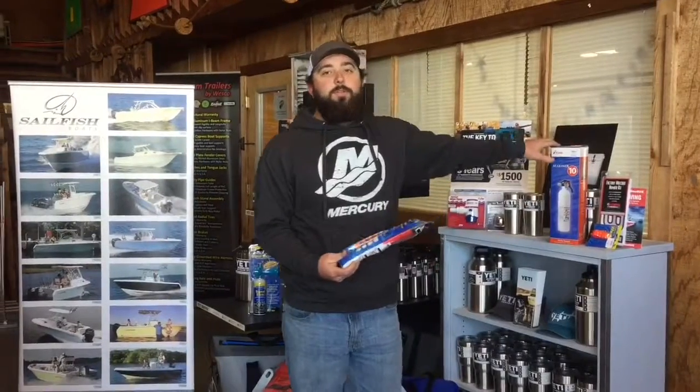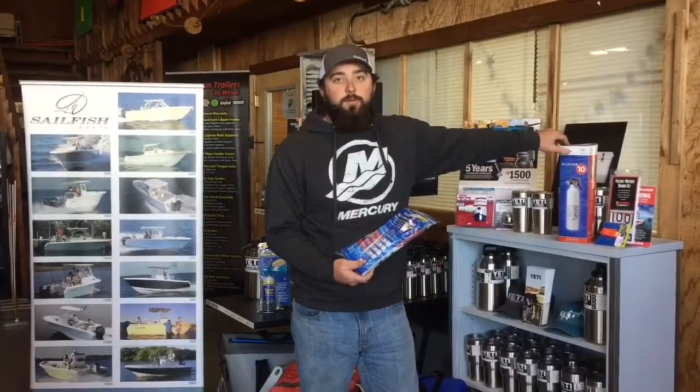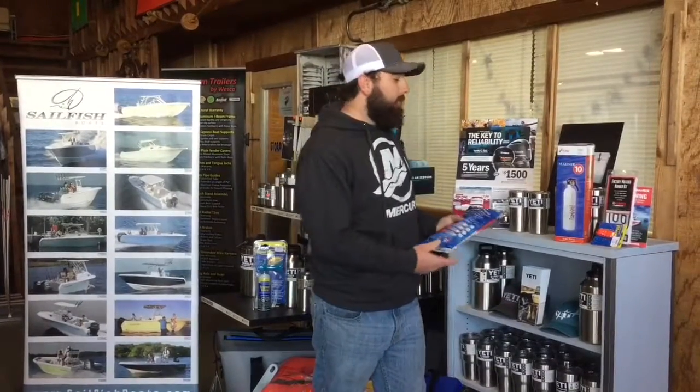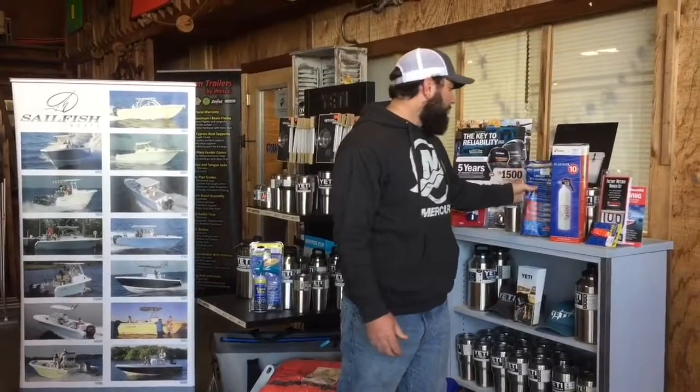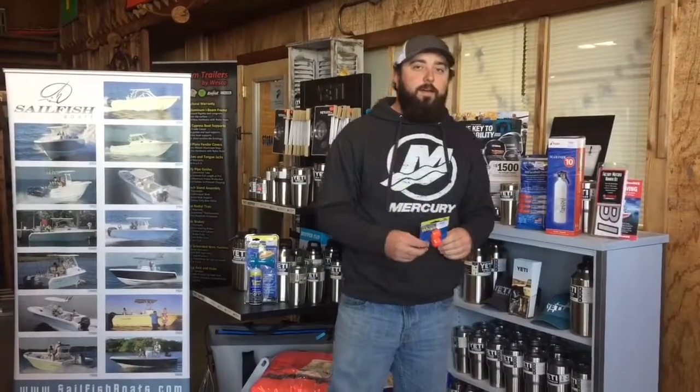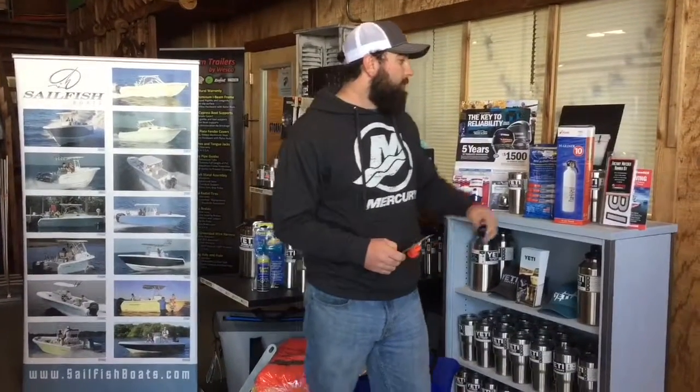Also, your fire extinguisher — a lot of people don't know that just having your fire extinguisher sitting in your boat rattling around will actually take the charge out of it and you're going to have to replace it. Also, make sure you've got your whistle. A lot of times people won't have a whistle or a horn and that'll get them busted by the Coast Guard pretty quick.